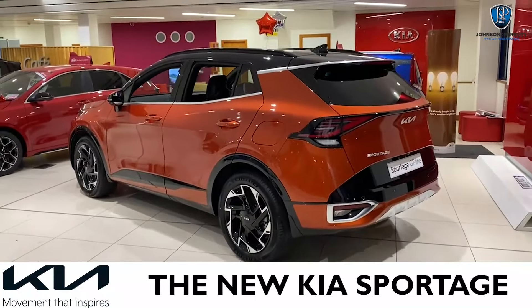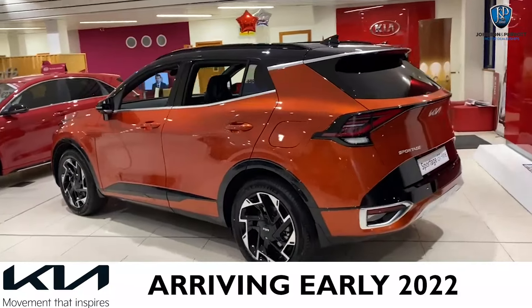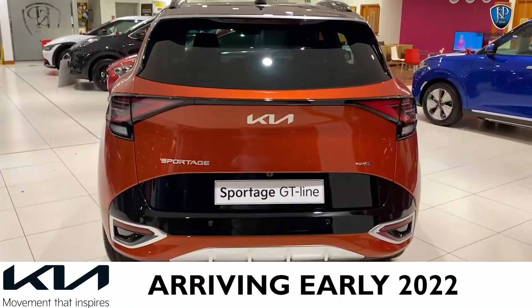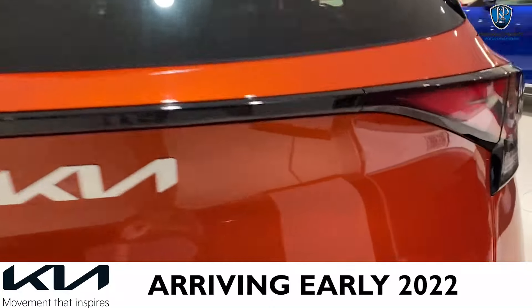The Kia Sportage also comes in mild and PHEV hybrid options. Looking at the rear of the car, we have your reversing camera down low, your coast-to-coast lights, your GT Line spec of course in the design and in the badging.